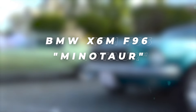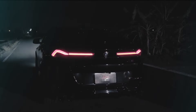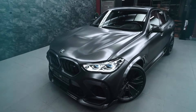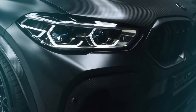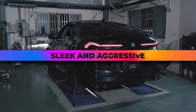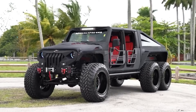BMW X6M F96 Minotaur. Renegade Design introduces the Minotaur kit for the BMW X6M F96, offering unparalleled customization options. With the choice between classic and forged carbon components, customers can tailor their kit to suit their preferences. From hoods to trunk lids, the Minotaur kit transforms the X6M into a sleek and aggressive powerhouse, embodying the spirit of automotive customization.